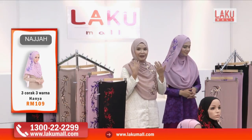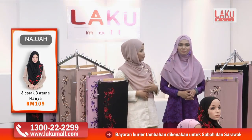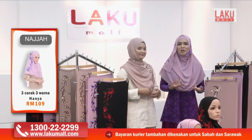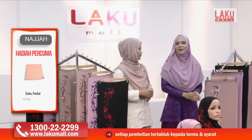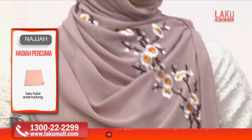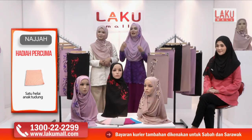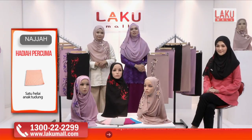Berbeza dengan tudung sulam Najah ni, sebab jahitan baby hem-nya sangat kemas. Dan kita orang sendiri yang pakai ni memang dah mengalami dia memang senang terbentuk sekejap dan ambil masa nak pakai. Warna dia sebenarnya pun sangat menarik juga. Nampak tudung sulam Najah ni sebenarnya menyelahkan lagi keseriaan dan kecantikan anda di luar sana.